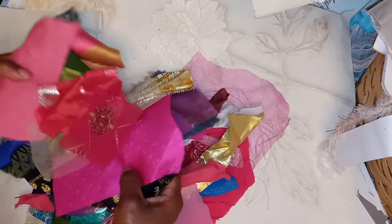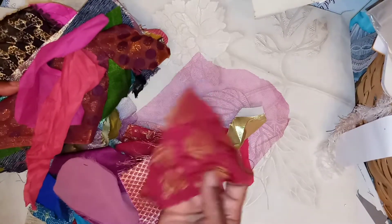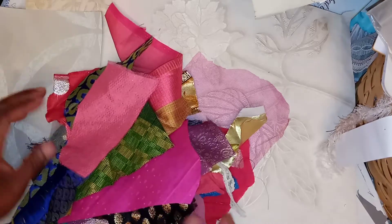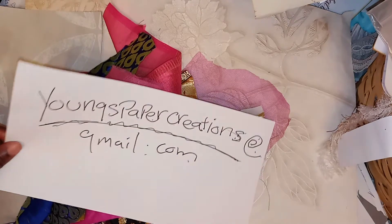It's a quite lovely medley, I must say. I just love all the pieces — they're so pretty and random. Again, youngspapercreations at gmail.com.